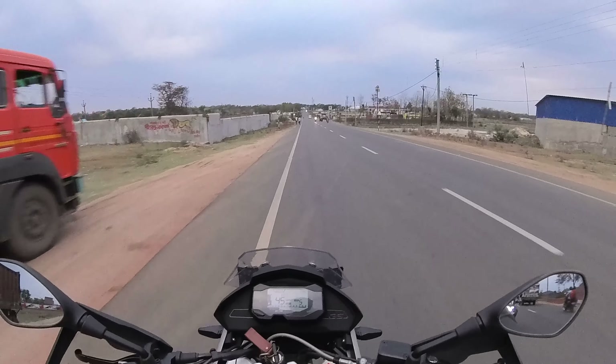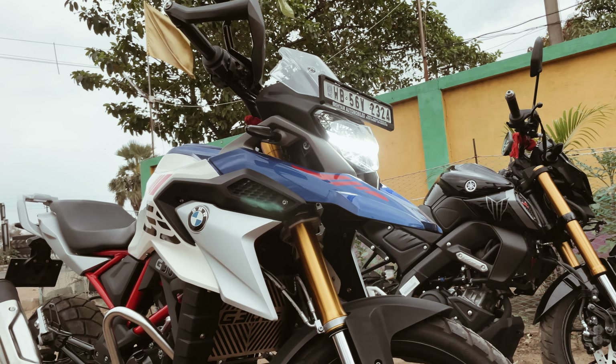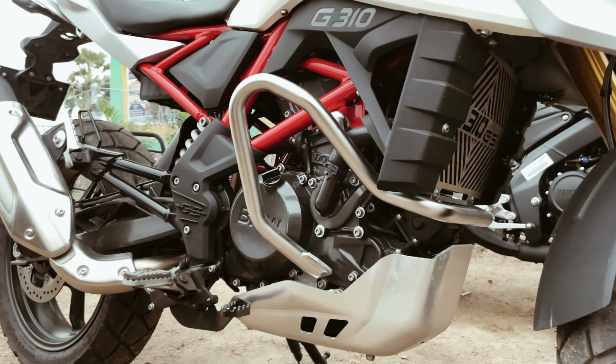One thing I noticed - the clutch. You have a full clutch system and just a light clutch pull - nothing is going to catch you off guard. Riding the BMW GS310 for the first time, I'm looking at how high I am sitting. The brakes are very smooth - just a tap and the bike just stops. Very powerful brakes.